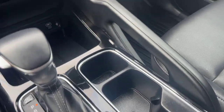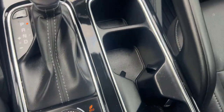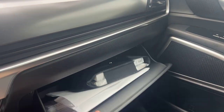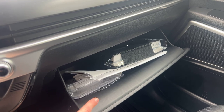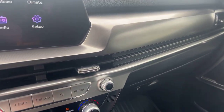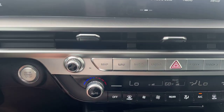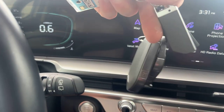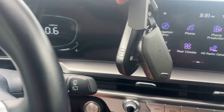We've got eco, comfort, sport, and snow drive modes, plus a parking sensor button. There's a very nice, big, deep center console here with a removable tray. In the glove box we've got your owner's manual, and below that we've got your original window sticker — I'll have pictures up on the website so you guys can check that out. We've got a push-to-start button. Here are your key fobs — comes with two — and it also comes with these two little stick things, possibly for valet mode.